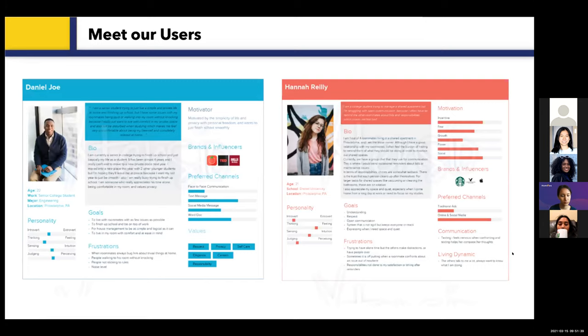Based on the user interviews, we developed two user personas that captured aspects of our target users: Daniel Joe and Hannah Riley, both college students. Daniel wants to live peacefully with his roommates and stay focused on his studies — he wants home management of chores to be effortless and conflicts to be minimal. As for Hannah, she typically takes on most of the household responsibilities and feels like she is pulling most of the weight, and feels bad when she has to repeatedly remind her roommates of different tasks.